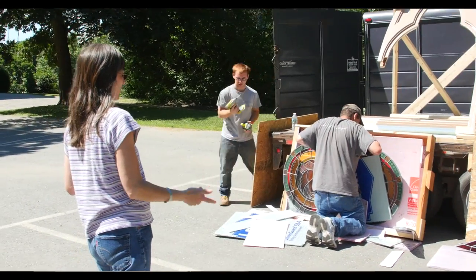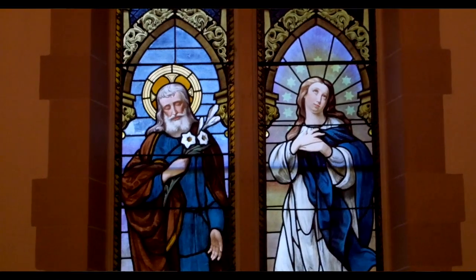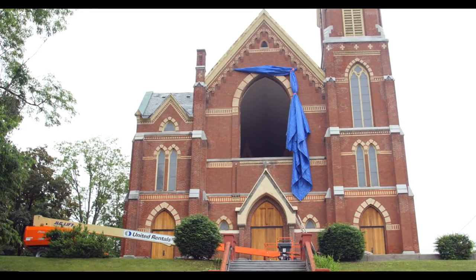The church was built in 1885. All of the windows have a meaning. My favorite is the big window that we just replaced because of the Matthew, Mark, Luke, and John — the significance of that — and it's just so big.